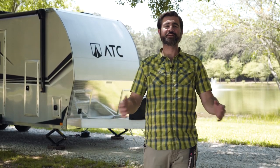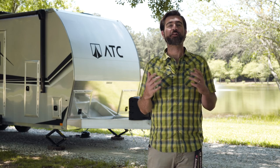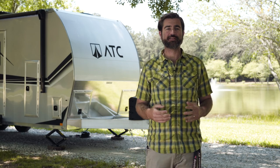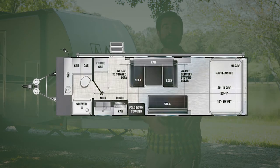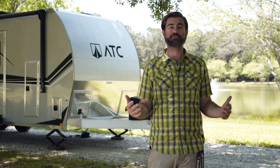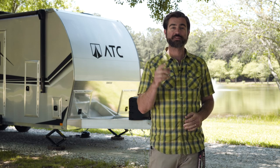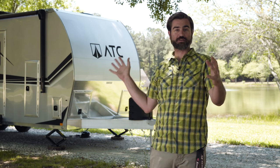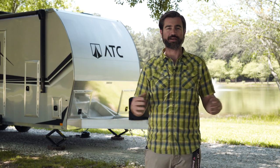Welcome back to the RV Rundown. I'm your host Barry and today we're coming at you with a sweet little all-aluminum toy hauler from our friends at ATC. This is the Game Changer 2823 model. It only weighs about 5,400 pounds dry, but has a massive GVWR of 13,200 pounds, which leaves us almost 7,800 pounds of cargo space — super cool for a 28-foot living section trailer. Let's jump in and check out all the details.